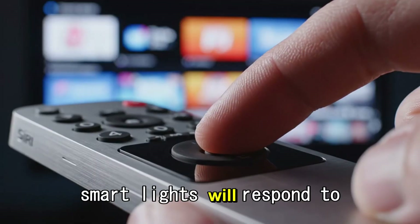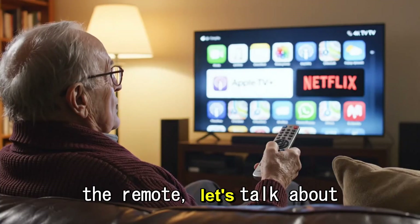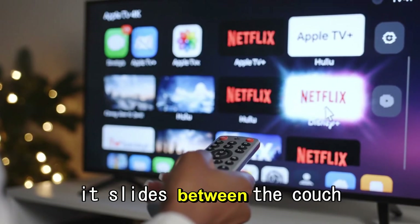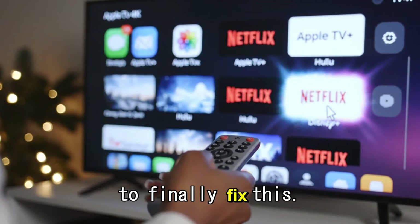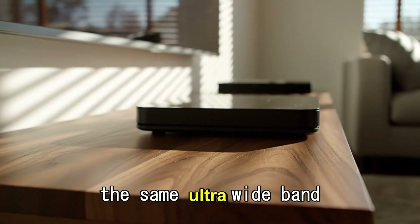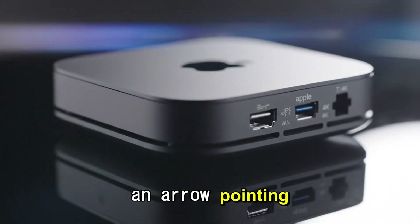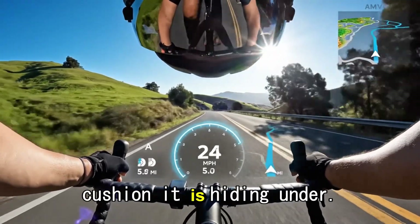Your smart lights will respond the millisecond you press the button on the remote. Speaking of the remote, let's talk about the one thing everyone hates: losing it. The Siri remote is great until it slides between the couch cushions. The 2025 model is rumored to finally fix this with a built-in UWB chip — the same ultra-wideband tech found in AirTags. Instead of just making a sound, you will be able to open your iPhone and see an arrow pointing you directly to the remote, guiding you to the exact cushion it is hiding under.